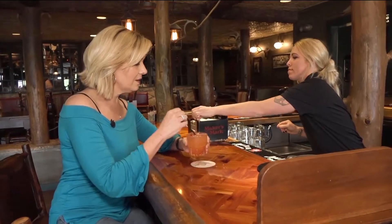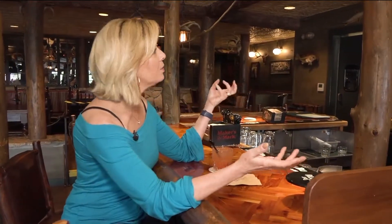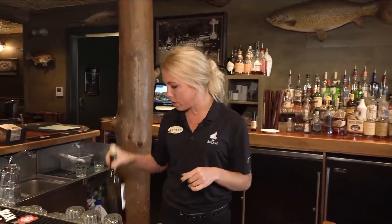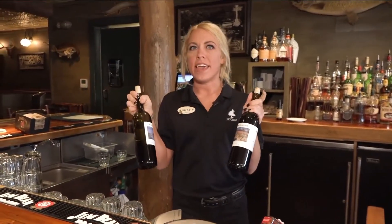That looks amazing, Ashley. Let's see how it is. Wow, I can see why that's a hit at the pool for sure. By the way, you also have a whole line of local beers and things such as that. You even have your own wines at Big Cedar. We do — we have a house Cab, a house Merlot, as well as a White Zen and Chardonnay.